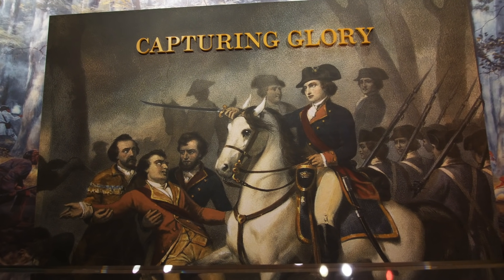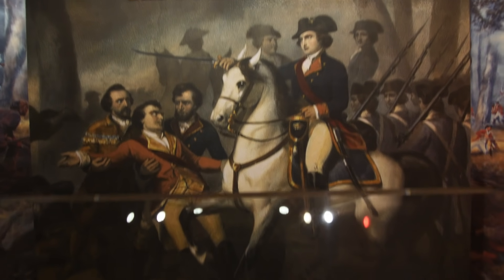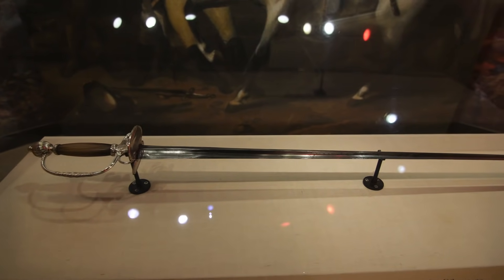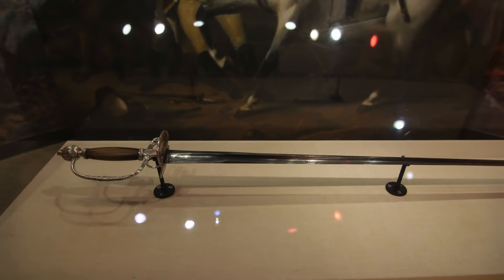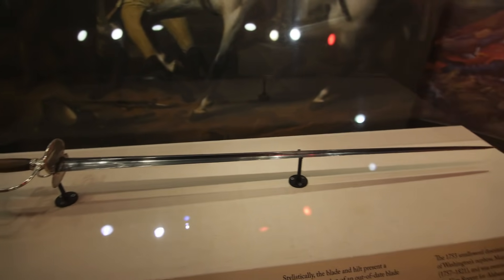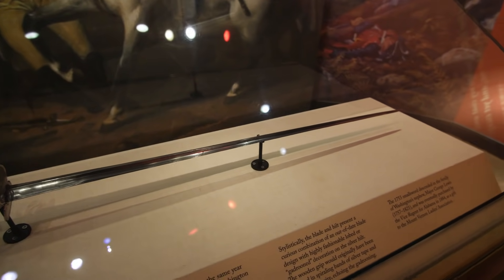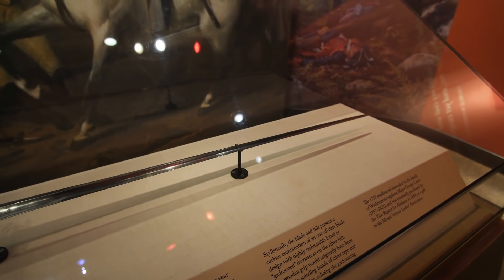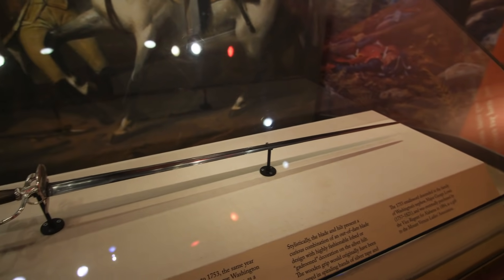One thing that's really cool about this museum is they have a lot of original artifacts that belonged to George Washington, including the 1753 silver-hilted small sword. He got this whenever he was 21 years old and it's believed that he carried it during the French and Indian War.